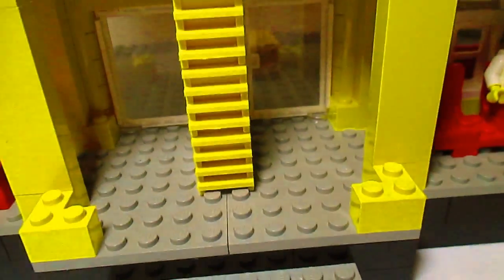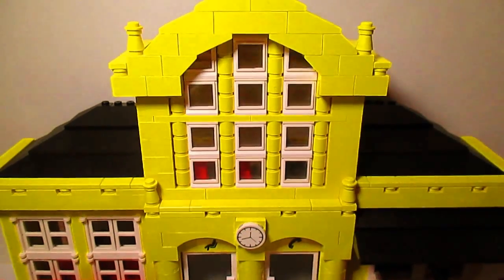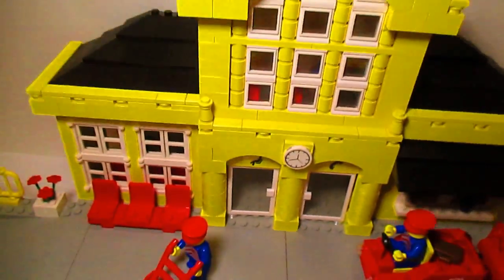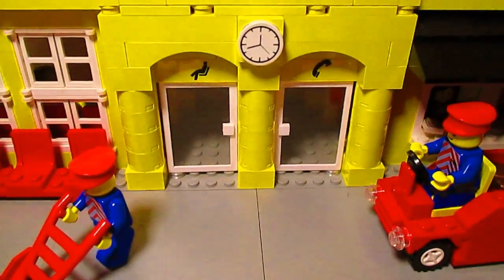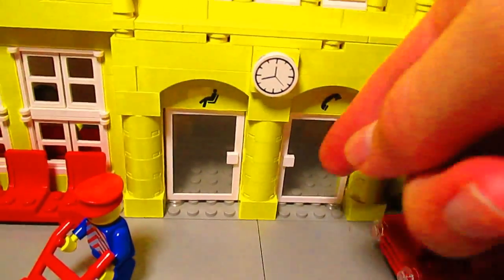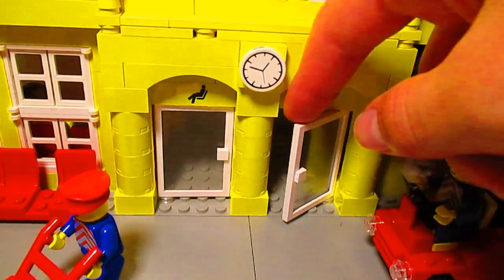And there are also steps down there. It's a really nice train station. I like all the touches that they add, like the signs, the seating area, and the phone. And you can open up the doors here.